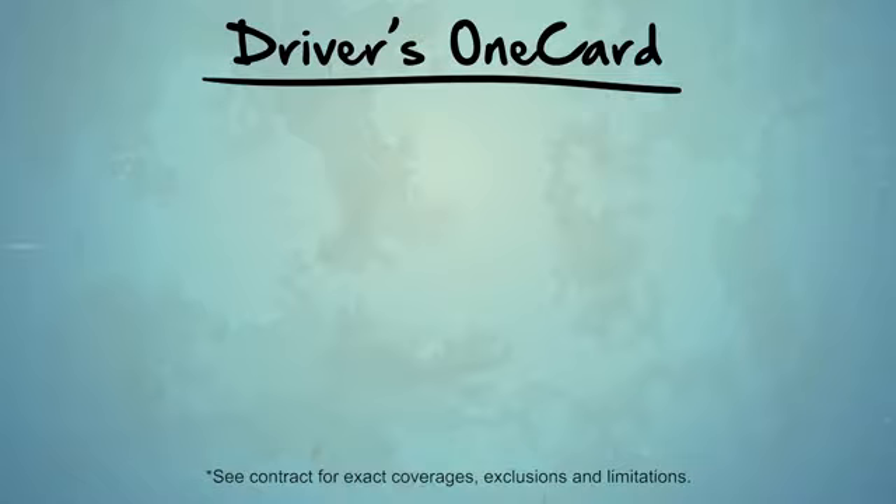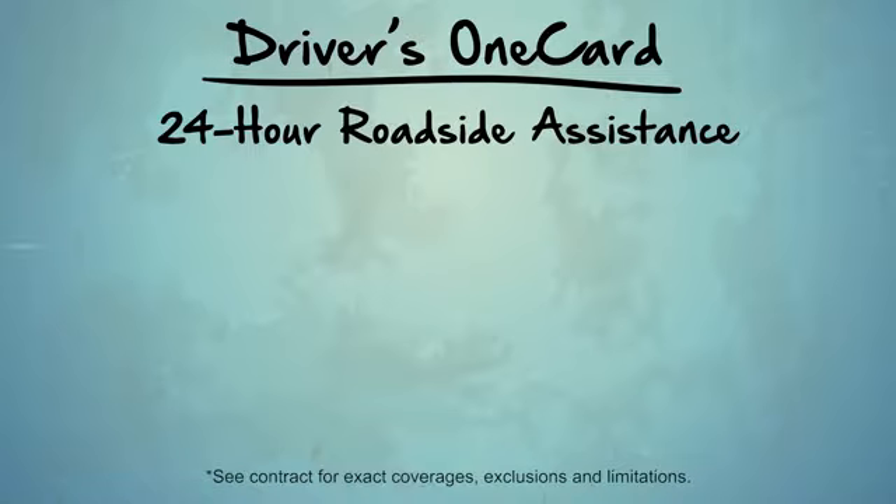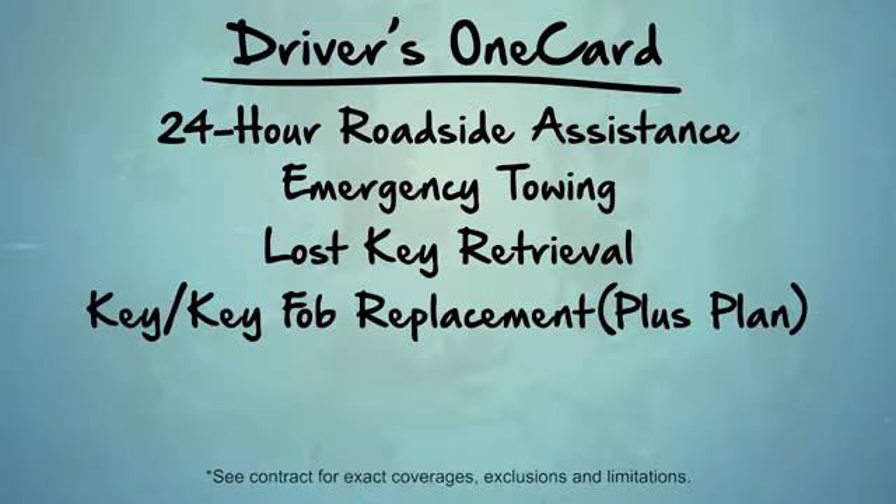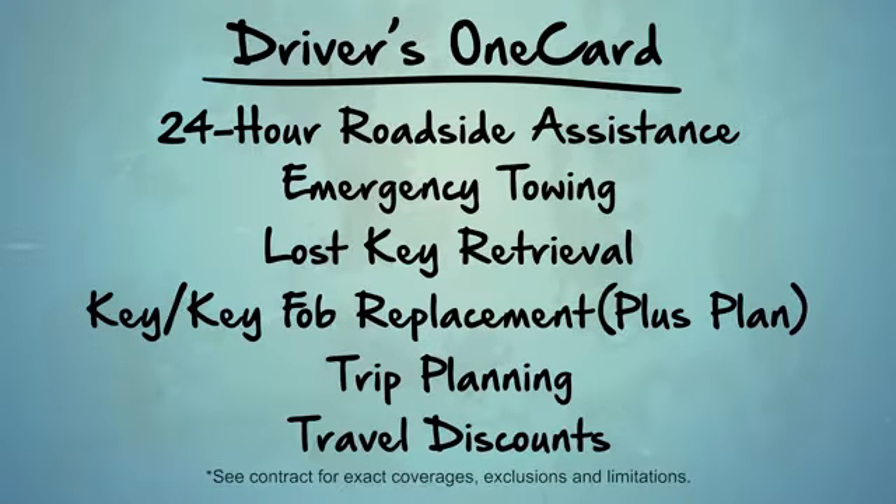The Drivers' One Card offers additional benefits such as 24-hour roadside assistance, emergency towing, lost key retrieval, key fob replacement, trip planning, travel discounts, and more.